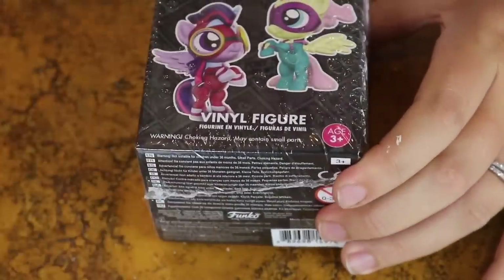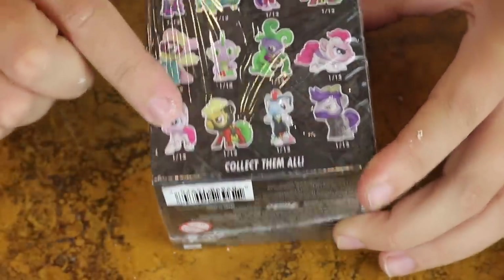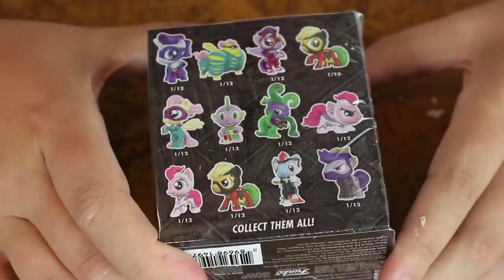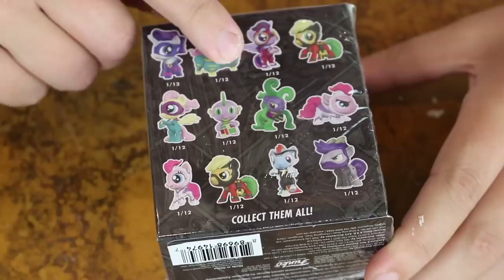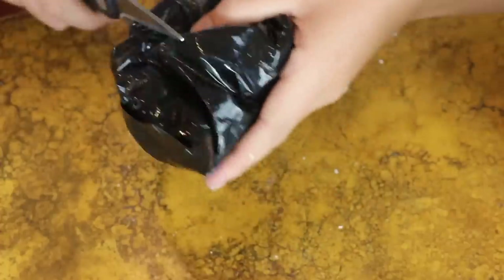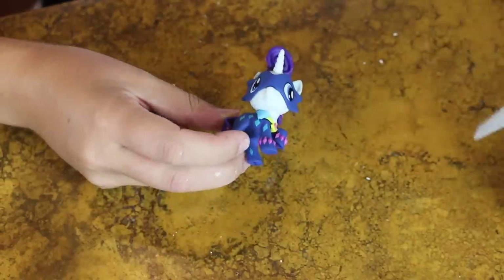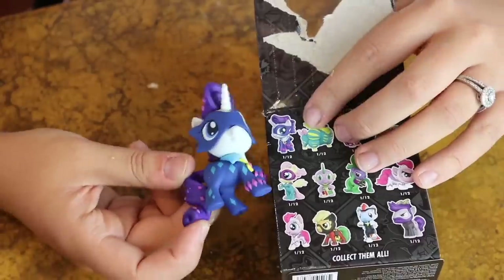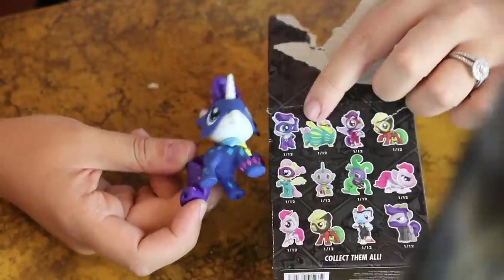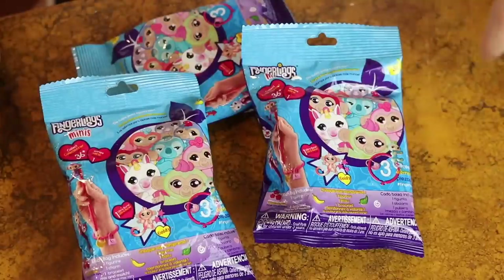The next thing we're gonna be opening is called Power Ponies - these are vinyl My Little Pony figures. They all look super cool. My favorite one is the really muscular one with a really tiny head and a giant body - that looks super funny. Hopefully we get that one. We didn't get the pink one - this one is actually super cool, she looks like a super villain pony. My cat had a cat scream moment! The pony we got is one out of twelve with no name, but she's super cute rocking the blue outfit.